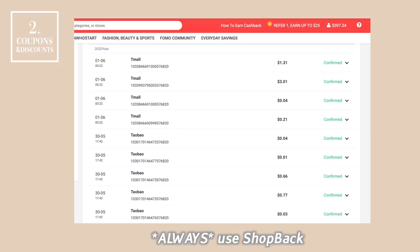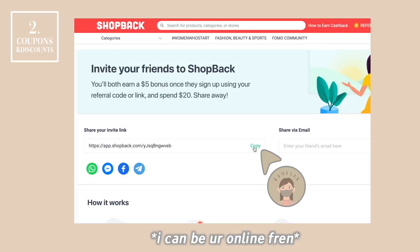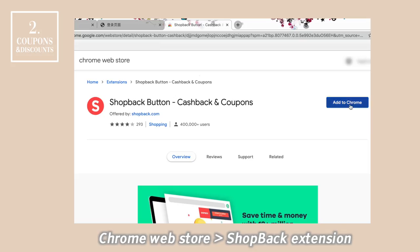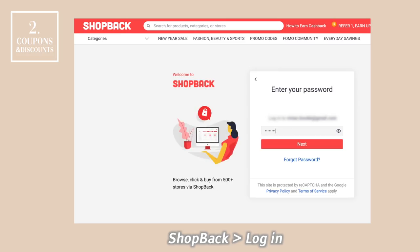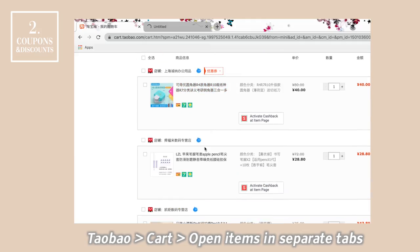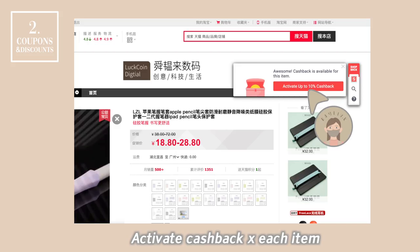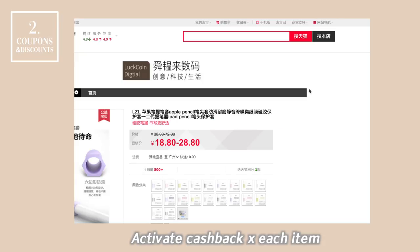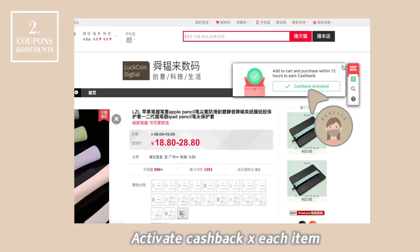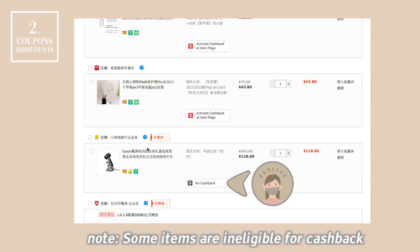If you don't have an account yet, ask family and friends who have one and sign up via their referral link so both of you can earn $5 each. If you don't have friends, my referral link is in the description box below. Install the ShopBack extension, then log into Taobao and open all the items in your cart across different tabs. Activate the cash pack for each individual item, and double check that the cash pack is activated before checking out. Note that some items are not applicable for cash pack.